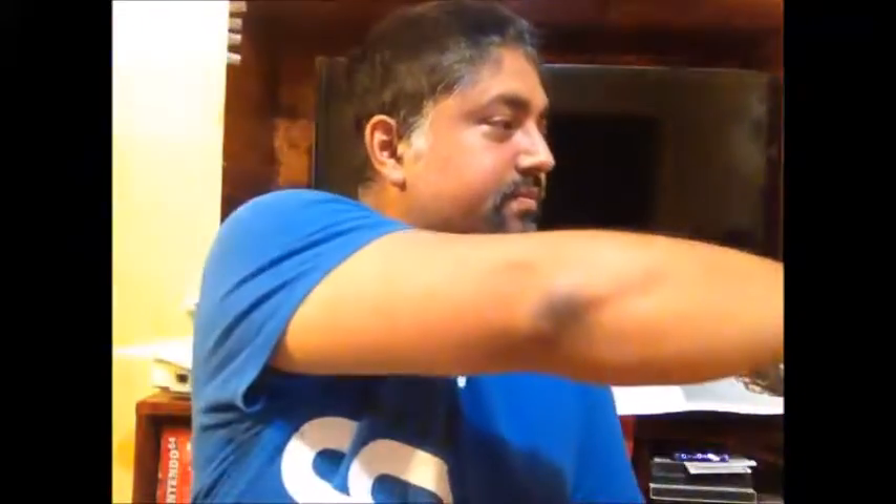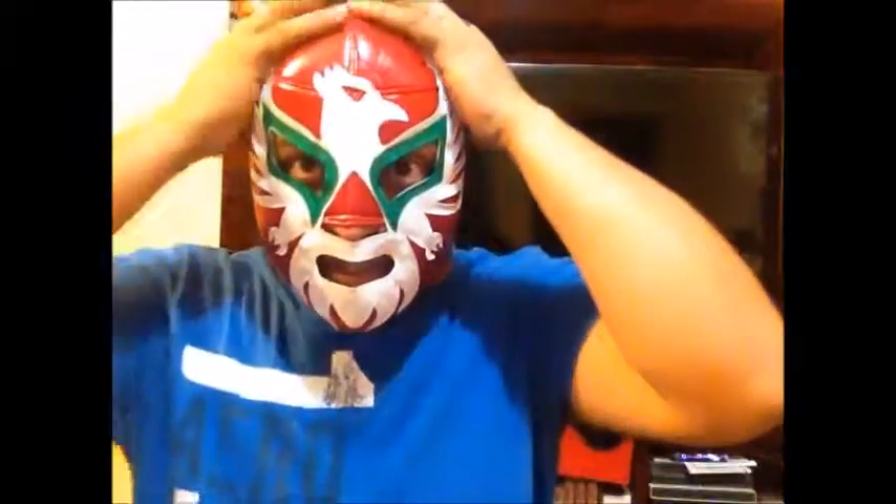The mask I found is from wrestler Dr. Wagner Jr. I like his mask because it's very colorful and very Mexican — you have the eagle, and the red, white, and green of the Mexican flag. I really dig his masks.